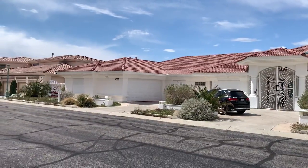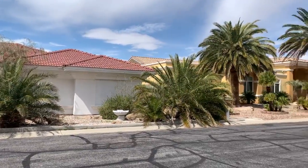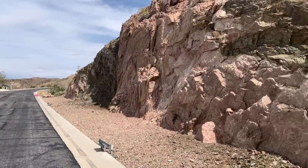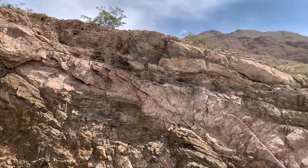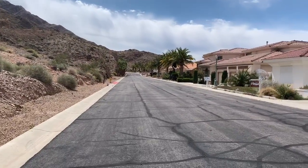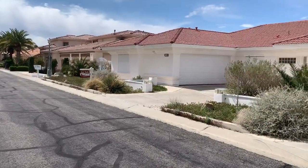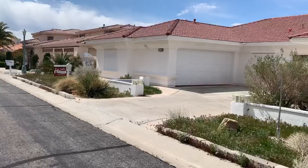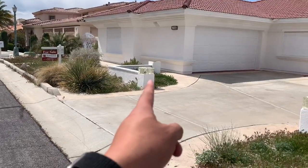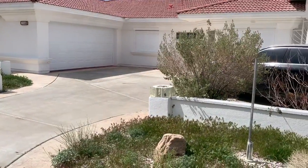I'm in front of the property — it does need some landscape work. Very nice neighborhood and it's a nice drive up here. The guard is only here at night, so there's no guard during the day. You get in through a gate code.